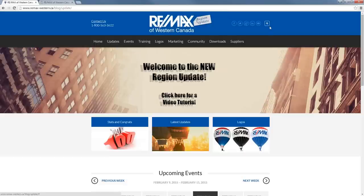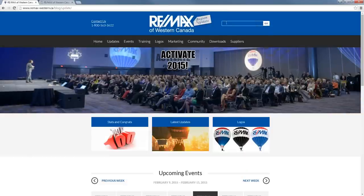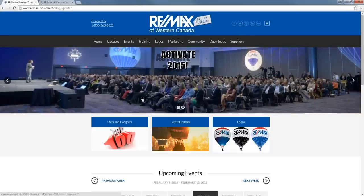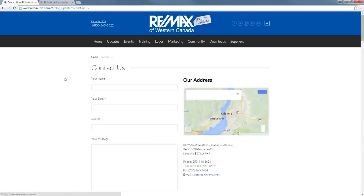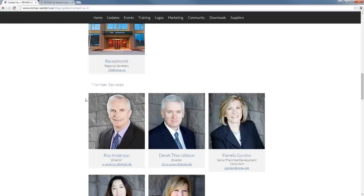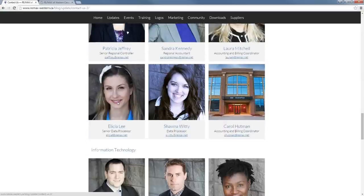If you go up to the top right, you'll see a little magnifying glass. If you click that, it gives you a search bar — really handy if you're having trouble finding anything. You can just type in a keyword and find it quickly. You'll also notice all of our social media icons here, so if you're wondering how to find RE/MAX of Western Canada's Facebook or Twitter account, just click there. You'll also see in the top left there's a Contact Us link — click there and here's the contact info for RE/MAX of Western Canada head office, along with profiles of all of our staff and their email addresses.